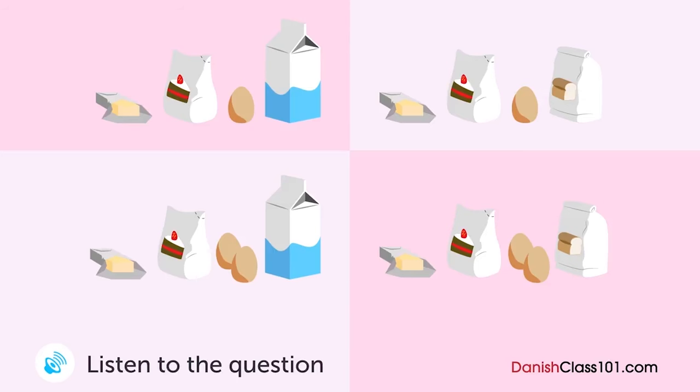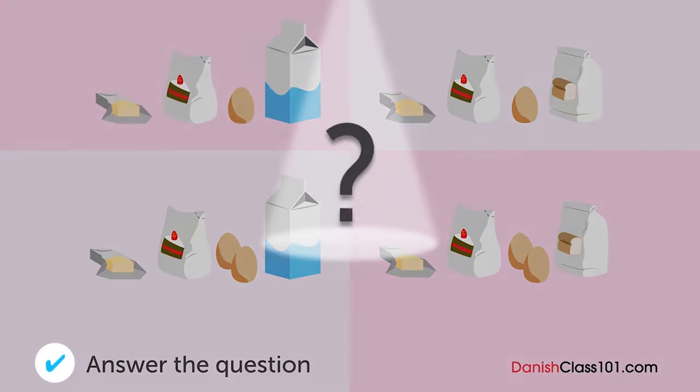Underviseren er ved at lave en kage. Hvad kom underviseren i den? I dag skal vi lave en kage. Først bland smør og sukker. Derefter tilsæt to æg og bland det godt. Tilsæt mel og bland det forsigtigt. Sæt det i ovnen og bag i 50 minutter. Det var det.